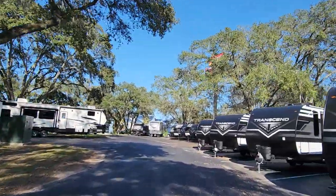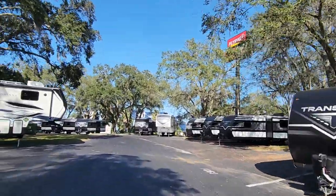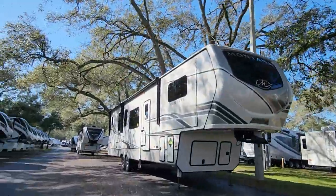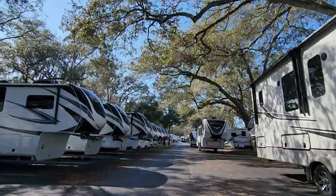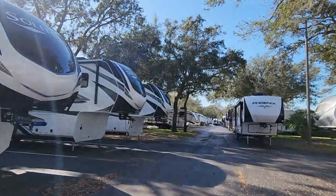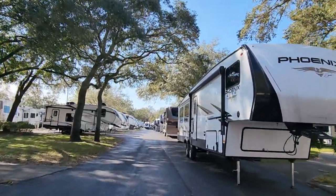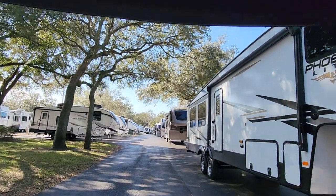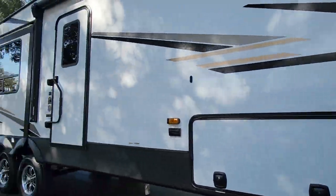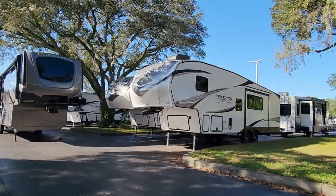On your right here, this whole row of Transcends are called travel trailers because they hook up to your bumper. This Montana we're looking at right now is what's called a fifth wheel — it has a specialty hitch. The fifth wheel has an elevated front part, and the hitch is designed to hook up into the bed of your pickup truck, making the unit a little shorter and more maneuverable, and it can be turned around like a tractor trailer.